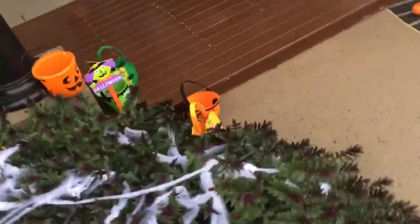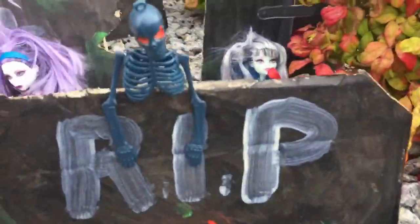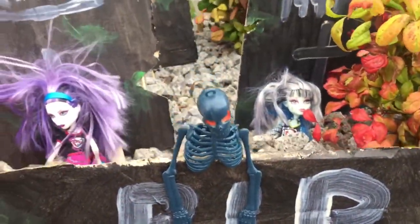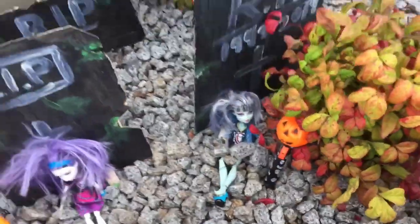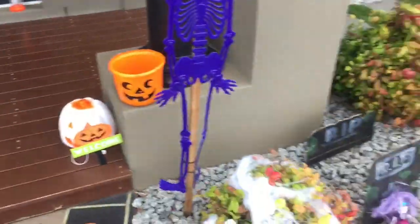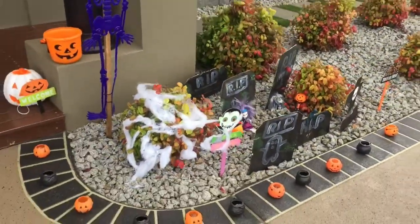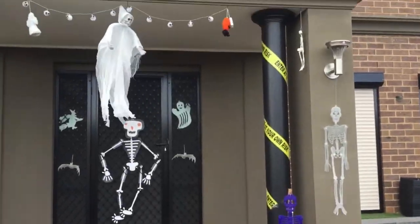Sorry about the wind — it's extremely windy out here. Over here we have my ghost, my skeleton, and my jack-o-lanterns, four in total. Hopefully everything stays put! This is my Halloween yard display. It's not very big compared to others, but I think it does the job.